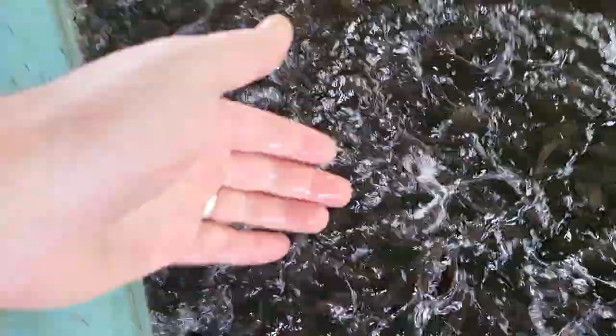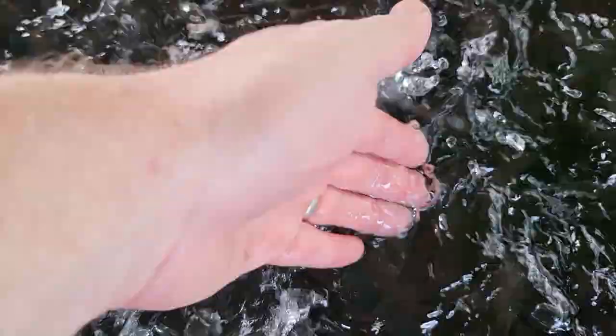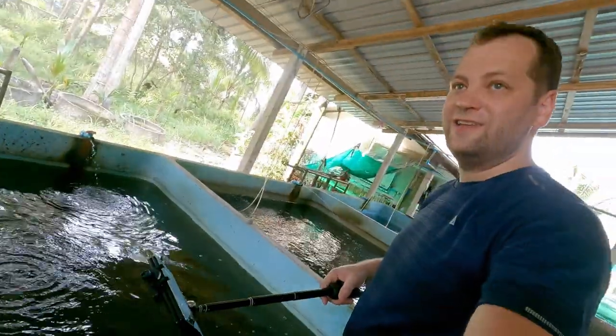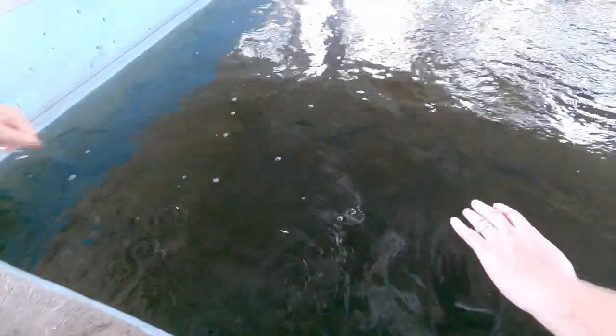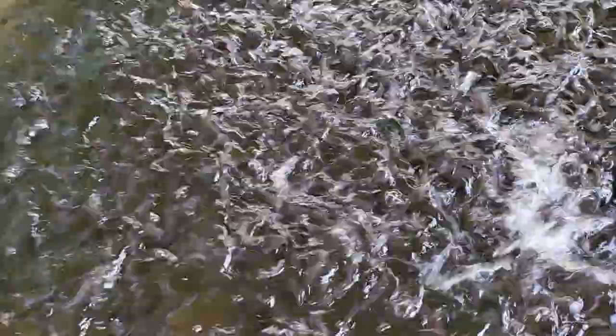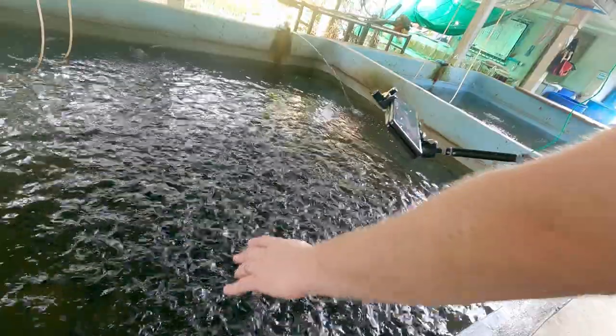They bite me! Oh my god, they bite a little bit. Oh yeah, look at this — they bite your fingers! It's not hurt, it's a very good feeling. Yeah, it's a very good feeling — like you touch all the fish. They're happy, they want to be fed.